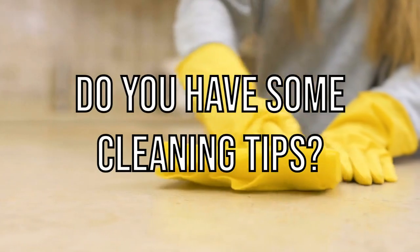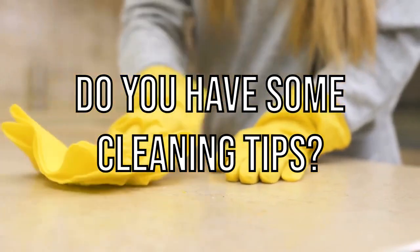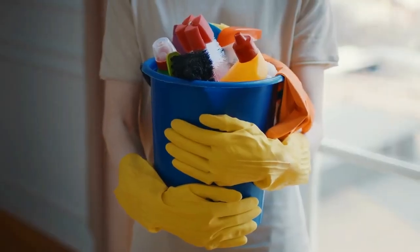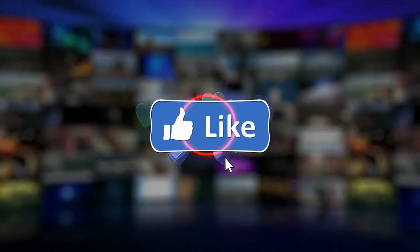Do you have some cleaning tips? Let us know down below in the comments. If you're looking for some good time-saving products, check out our description. Like, share, and subscribe.